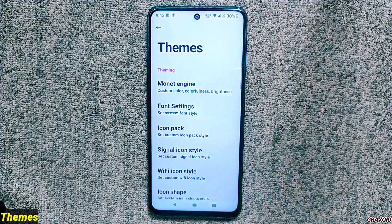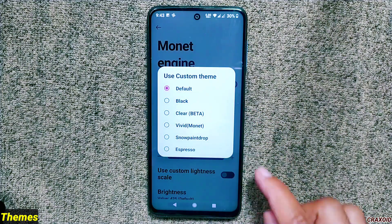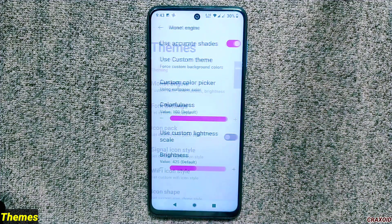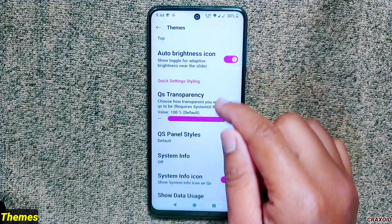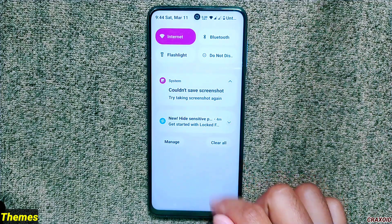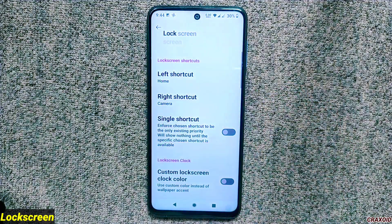Inside Fireworks' theme option you'll find the monitor engine where you can switch between six different custom themes. Scrolling down you'll find QS panel style options with 10 different new styles to choose from. You can also enable 'show data usage' from the quick settings styling section to display detailed data usage on the expanded QS panel.